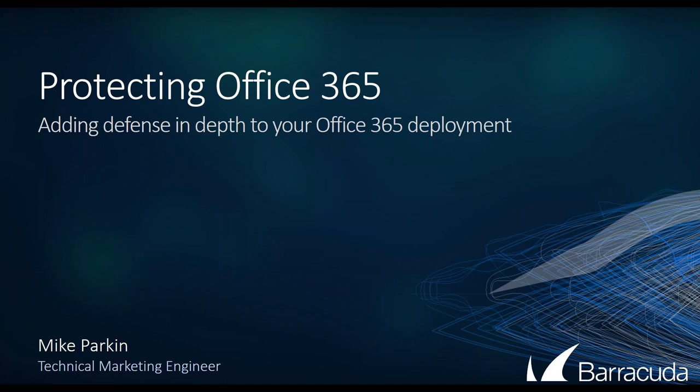It's important to understand how we can provide multi-layer security, backup, archiving, and e-discovery for Office 365. So if you're thinking about switching to Office 365 or are currently using it, this webinar will prove useful for you. We anticipate the session to last for about 30 to 40 minutes and then we will open it up for questions. We'll be holding another educational webinar next month so keep an eye out for that announcement. So now let's get started and I will hand the floor over to Mike Parkin of Barracuda.